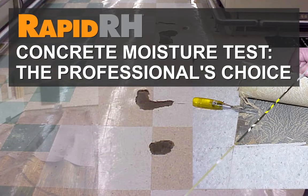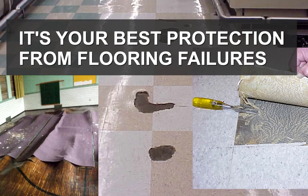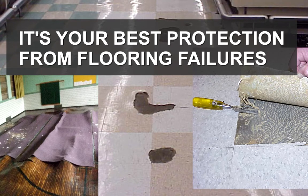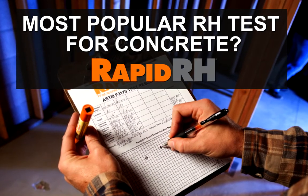That's why flooring and building professionals choose the RapidRH Concrete Moisture Test. They know there's no other concrete moisture test better at protecting your business from flooring failures. The RapidRH is the most popular relative humidity test for concrete.